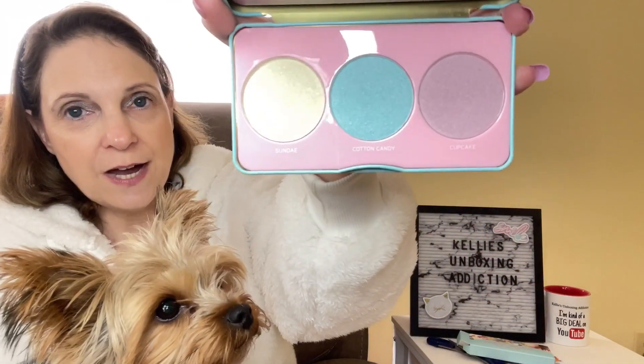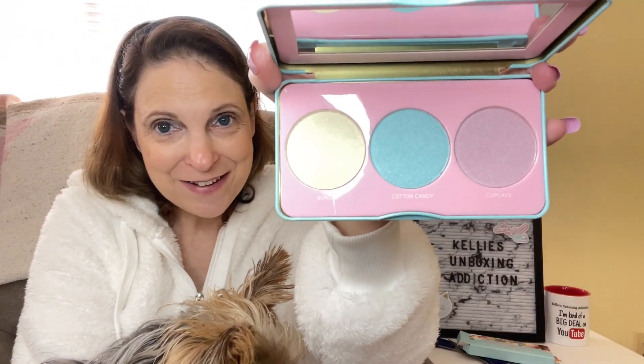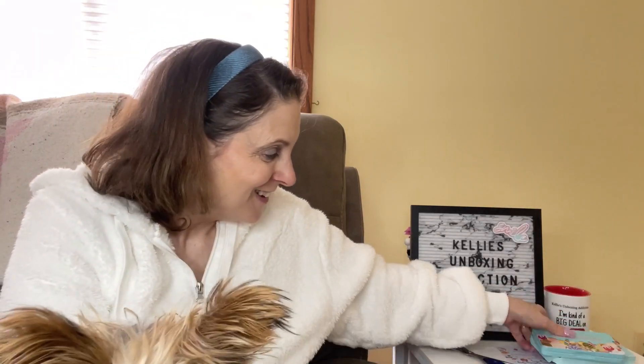Oh, I like this — it's a tin. Very nice. This looks like eyeshadow — is that a highlighter? It says it's a highlighter palette. Who cares, it's pretty! That is a winner in my book.